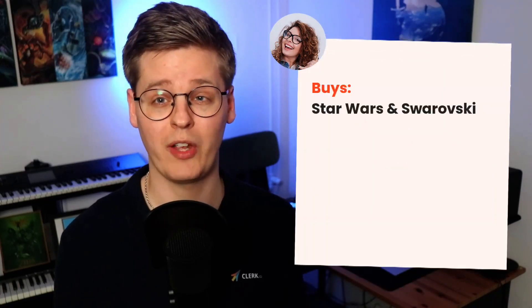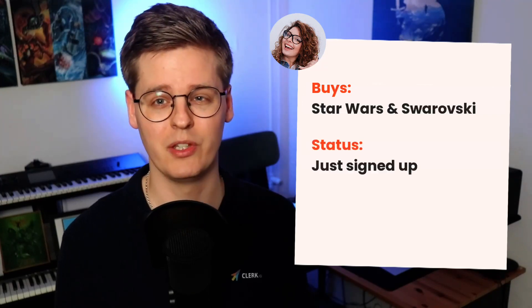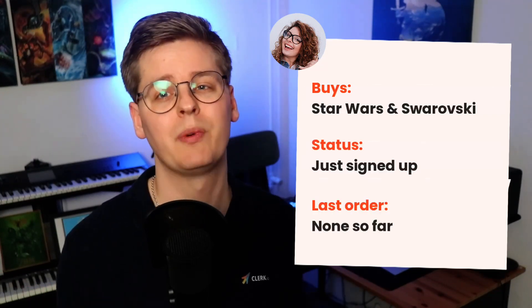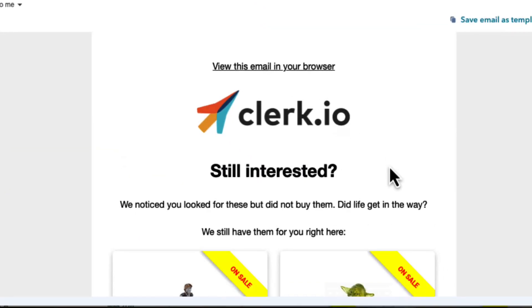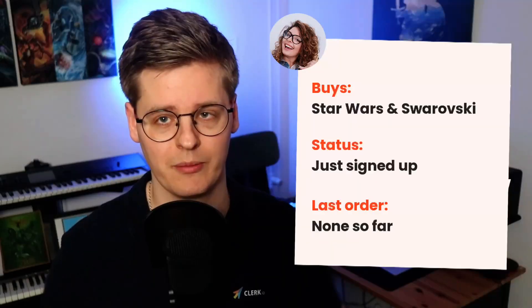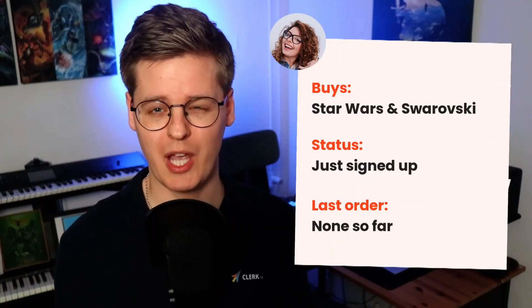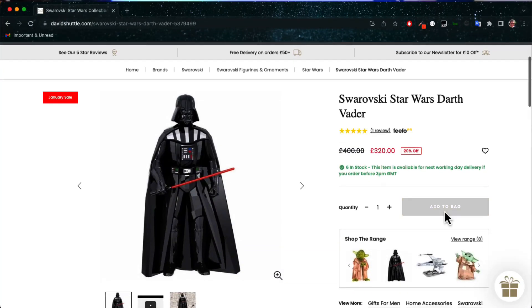Another customer is Lisa. She's a Star Wars fan through and through, but she also loves everything Swarovski. She just signed up to the newsletter and hasn't bought anything yet. Shortly after her last browsing session, Clerk.io sends an abandoned search trigger showing the Yoda, Darth Vader, and Han Solo Swarovski figures she really wanted. She didn't buy the first time around because her dog tried to eat her couch — silly dog.